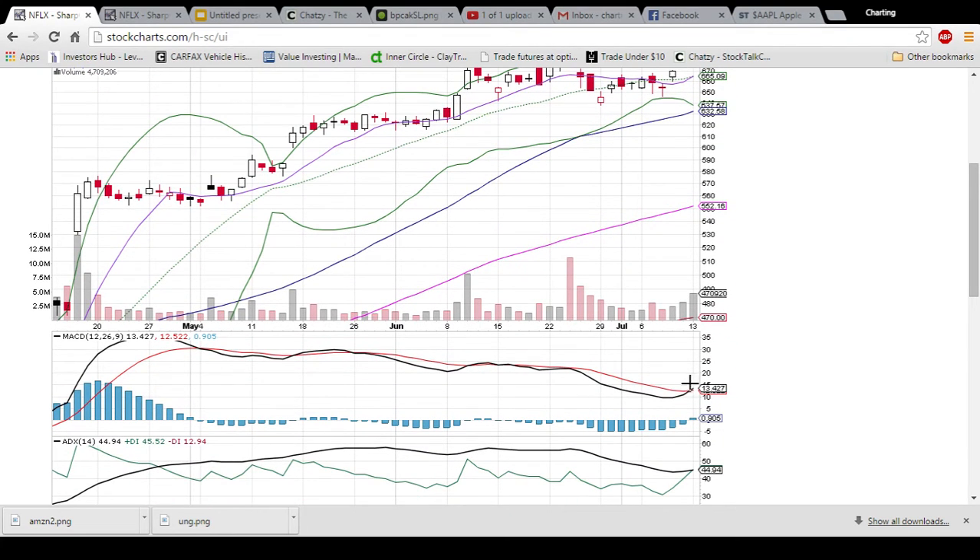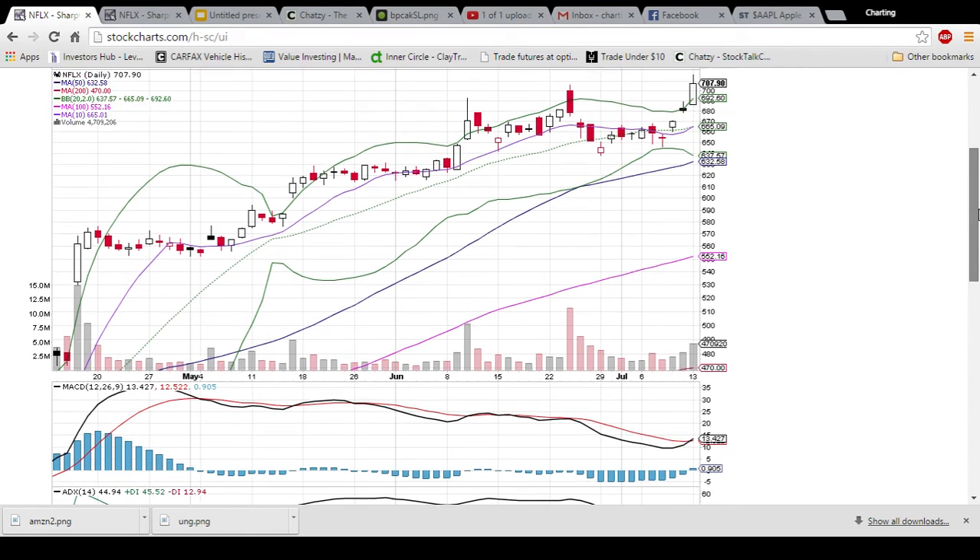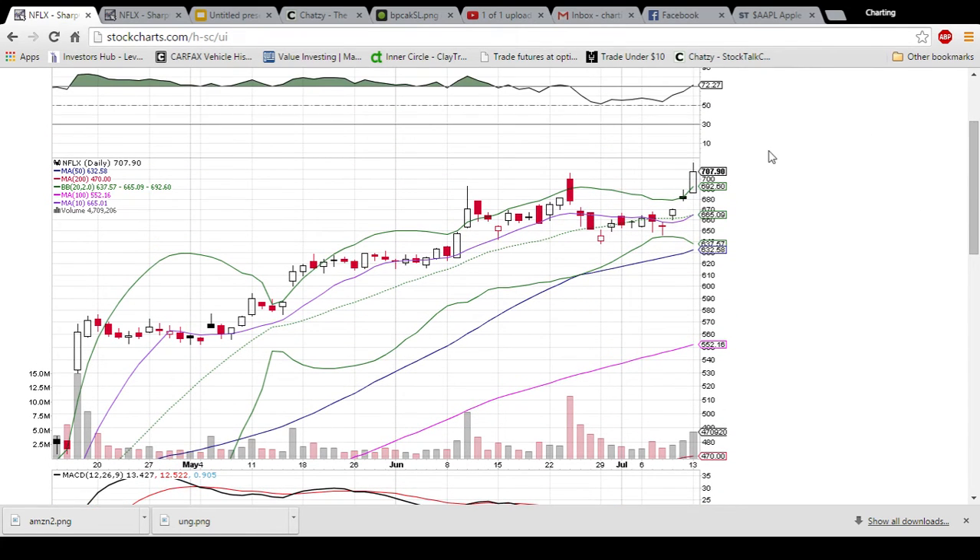We do have a MACD cross that is bullish here that happened today, so that is another good sign for the bulls. There are a lot of good bullish signs on this chart, but again, it's pretty overextended after the move that it has made in the past four days. It hit 650 and now we're trading over 700, so a $50 move is nothing to sneeze at.